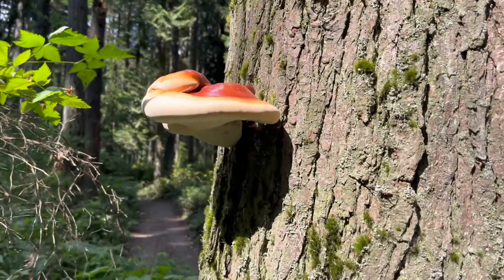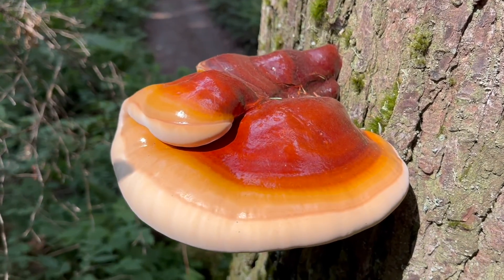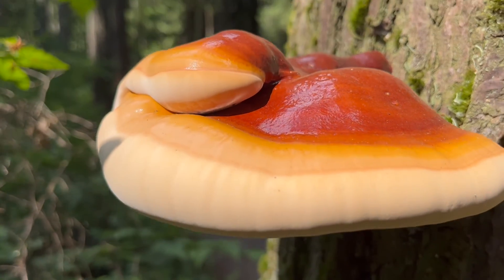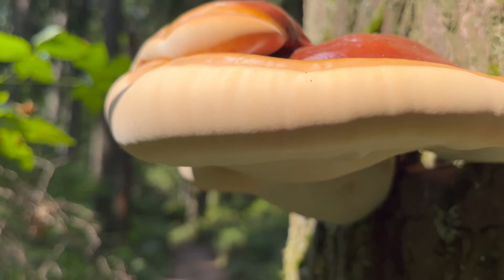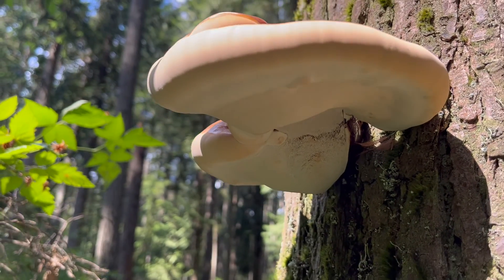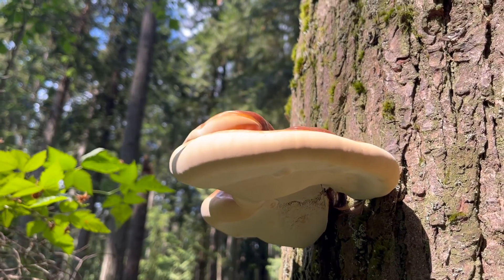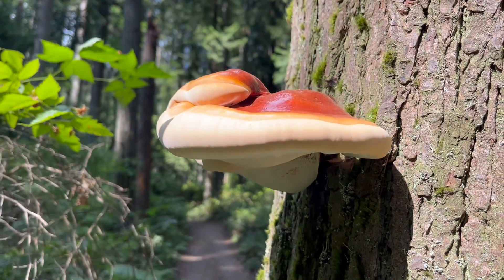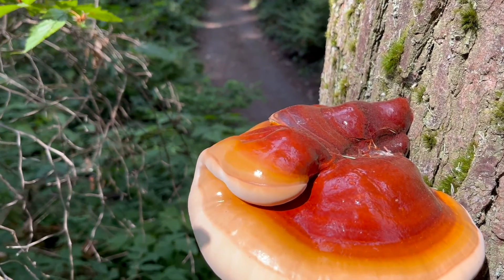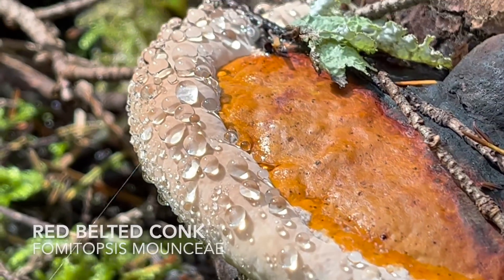Our west coast reishi is one of about 16 North American reishi mushrooms found in the wild, and this one grows exclusively on conifers. If you're out east, you have a strikingly similar species, Ganoderma tsugae, that grows exclusively on hemlock. Here in the Pacific Northwest I typically find this one on western hemlock, though from time to time I also encounter it on Douglas fir.